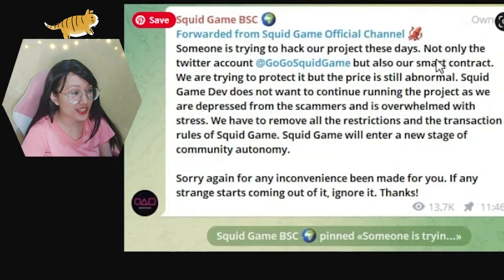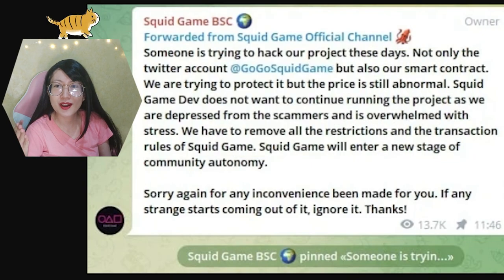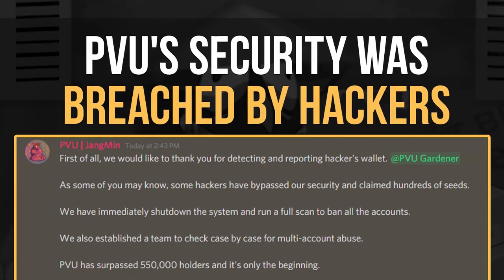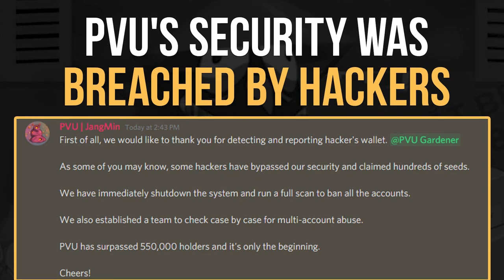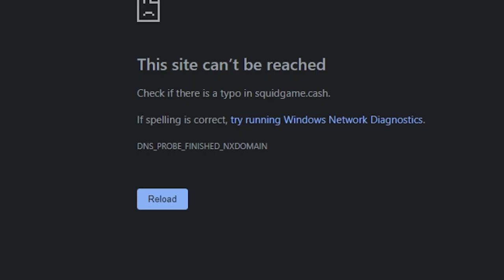Another sign it's a scam: devs are pulling the 'hacker card.' Their Twitter said: 'Someone is trying to hack our project — not only the Twitter account but also our smart contract.' But the price being affected by hacking only makes sense if your player base starts selling, and they couldn't even sell. Then the dev said: 'We are depressed from the scammers and overwhelmed with stress' — similar to what happened with PVU when they claimed hackers were selling seeds off to the market.